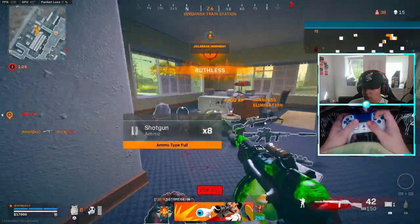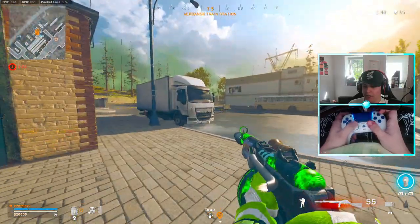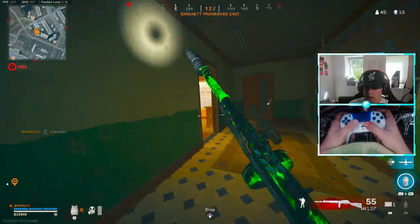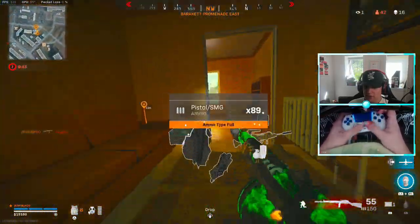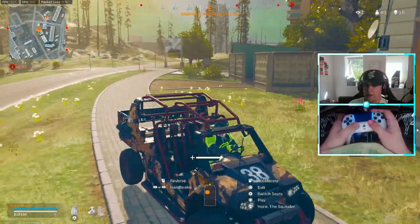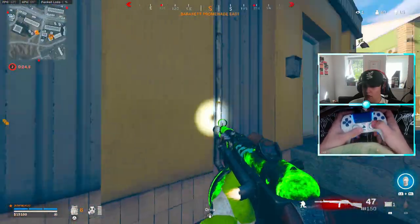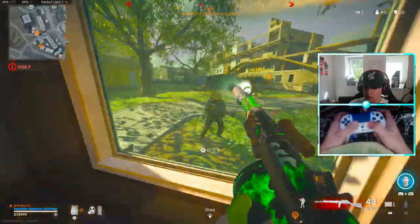I killed that guy before the jailbreak — big W. Usually like eight or nine people come back from jailbreak. Solos Gulag is pretty good. Let me just take the car. This guy probably dropped down on a loadout or something — he's just camping in a building now. There we go.